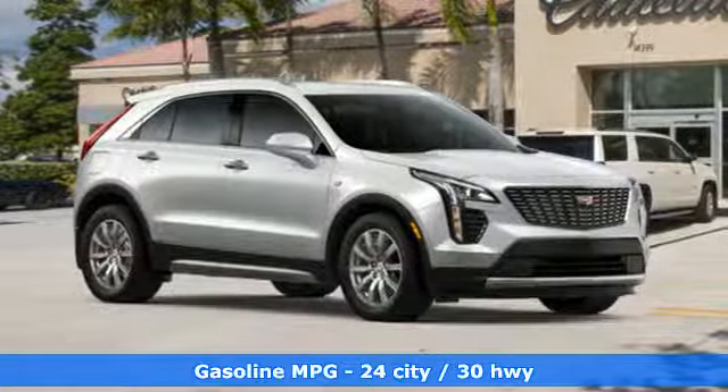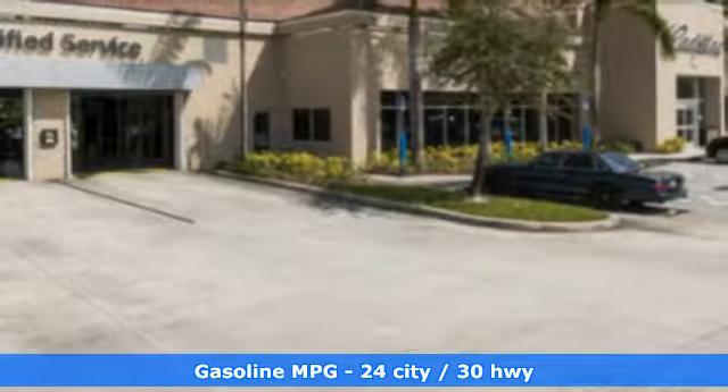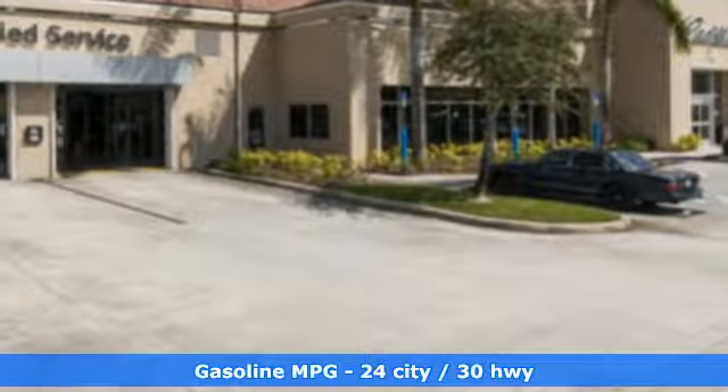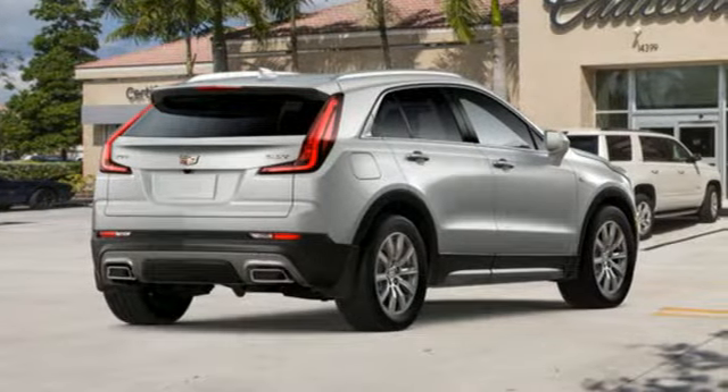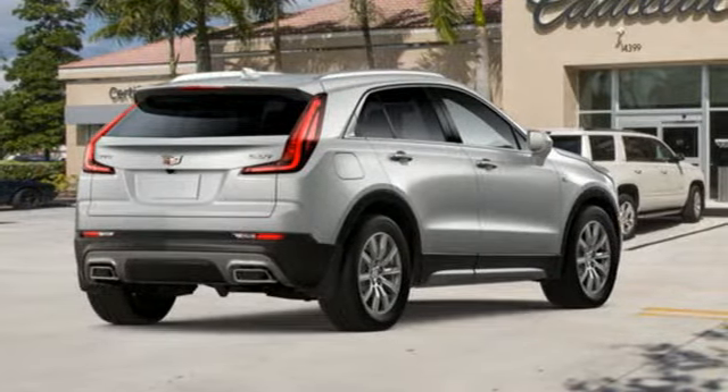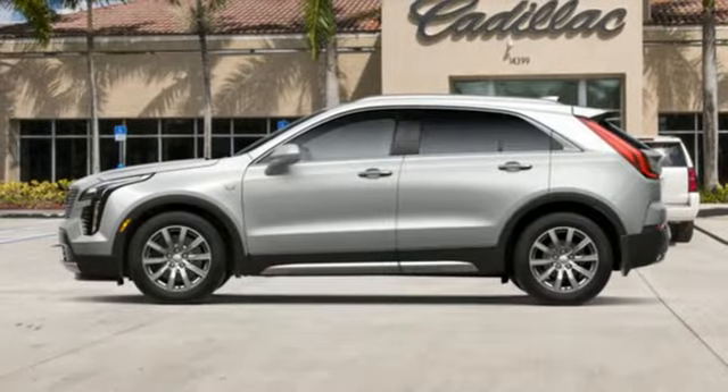And get ready for an impressive combination of features: automatic transmission, gas-pressurized shocks, streaming audio, power tilt-down heated mirrors, heated and ventilated leather bucket seats, and configurable instrument gauges.